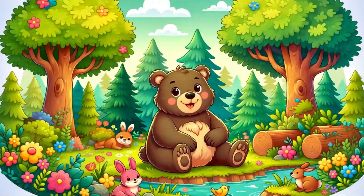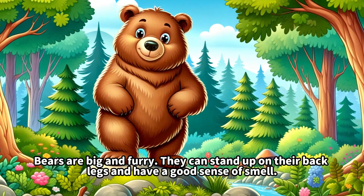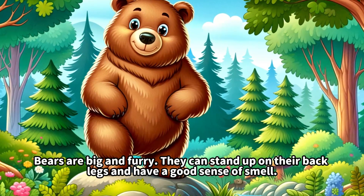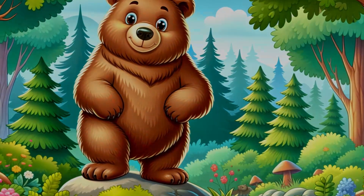This is a kangaroo. They carry their babies, called joeys, in a pouch on their belly. Kangaroos have strong back legs and can jump very high and far.